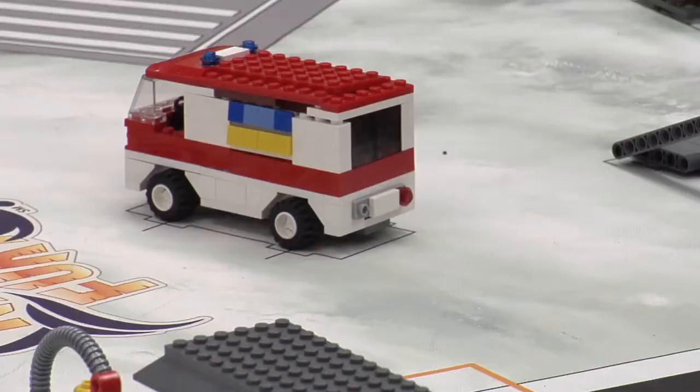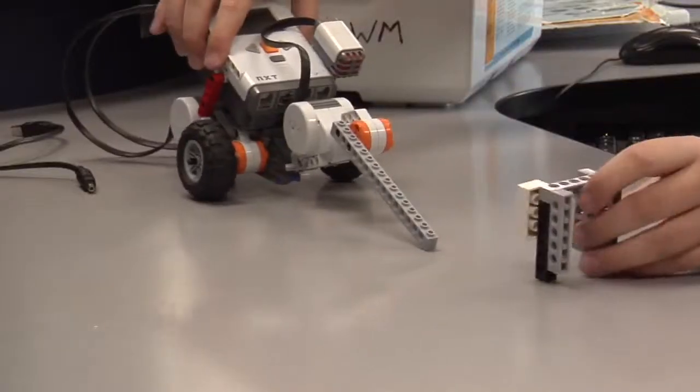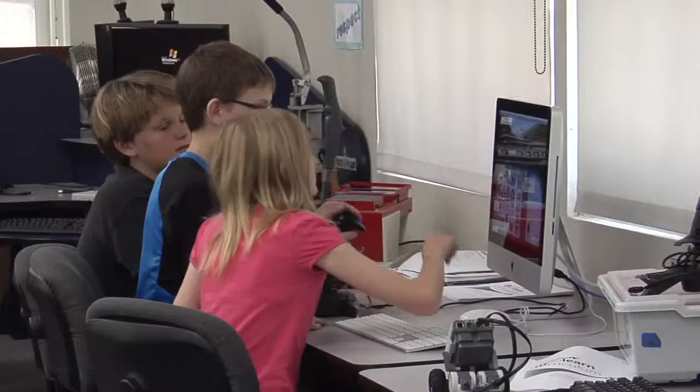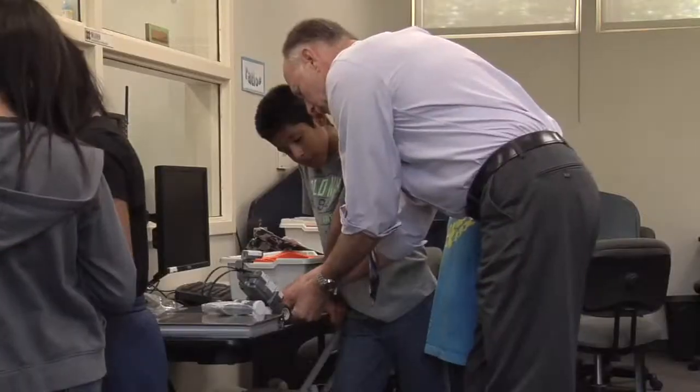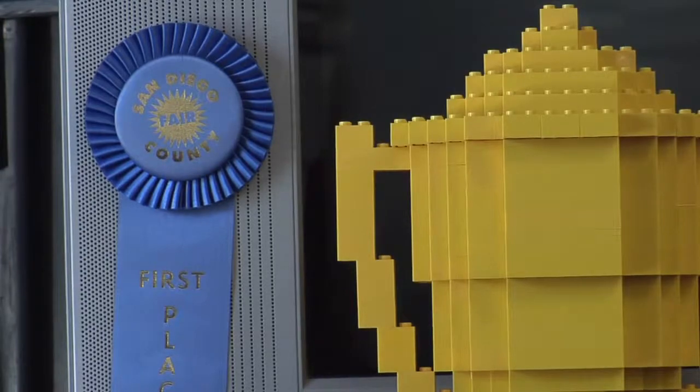The program left a lasting effect on me. I've been coming back and trying to help the new people. The STEM Robotics Program at Bear Valley Middle School began as an experiment, and it's now something the rest of the district looks to as a model for what they'd like to do at their own schools.